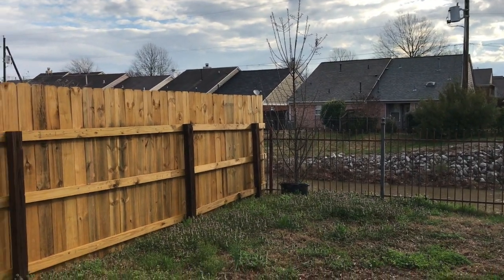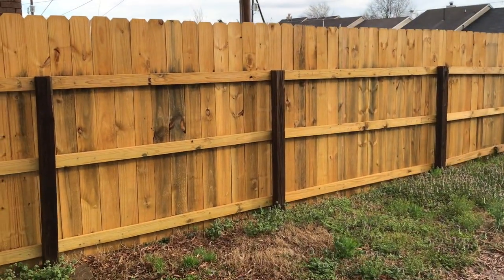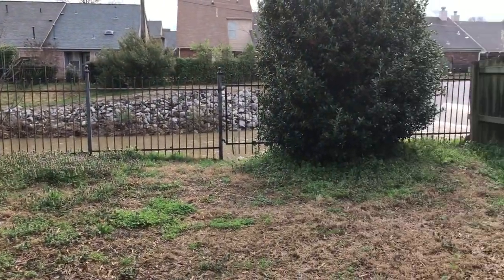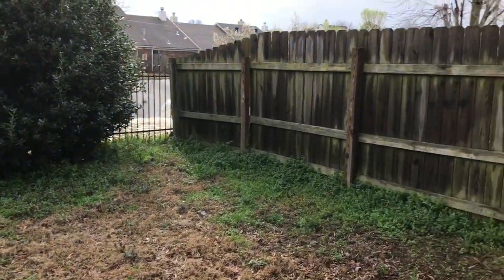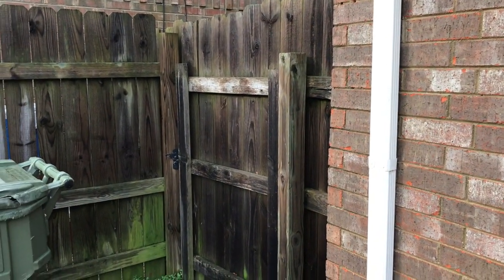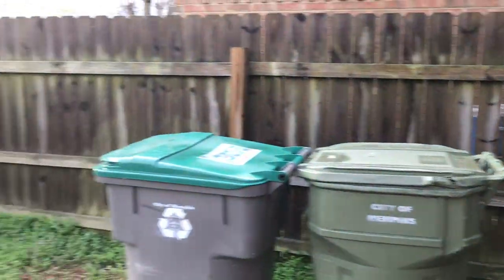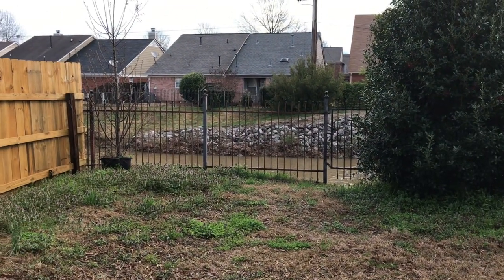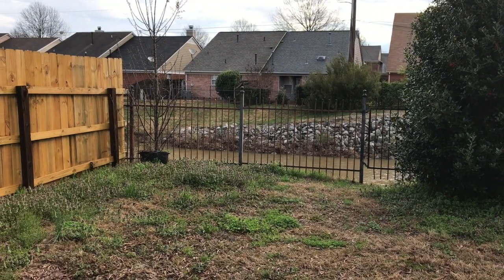We will head back downstairs to check out the backyard. In the backyard, you do see that we have a fully fenced backyard. And you do have a gate on the side for entry into the backyard. This concludes the video walkthrough of 1652 Oak and Bucket Drive in Havis, Tennessee.